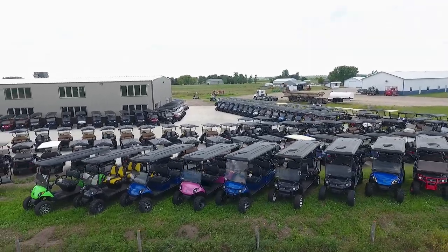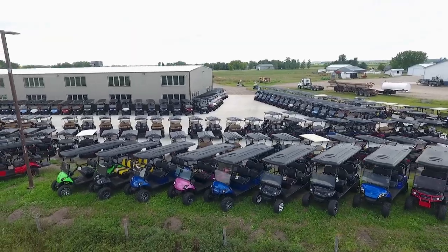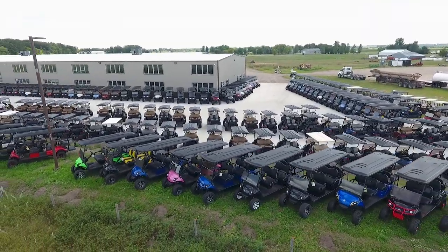At Winters Rec, we feel like we set ourselves apart from the competition due to our large inventory on hand, our availability to customize golf carts, and our shipping.